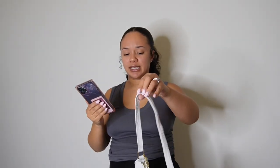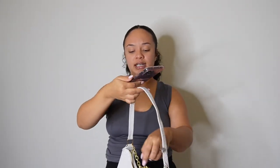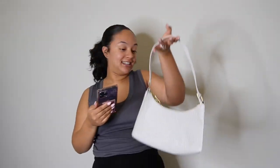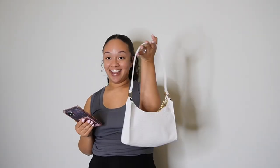The third item I want to show you guys today is the crocodile embossed chain decor baguette bag with purse. It's a cute little white bag and it actually has a lot more space than I thought from looking online. Super cute, I love it so much.